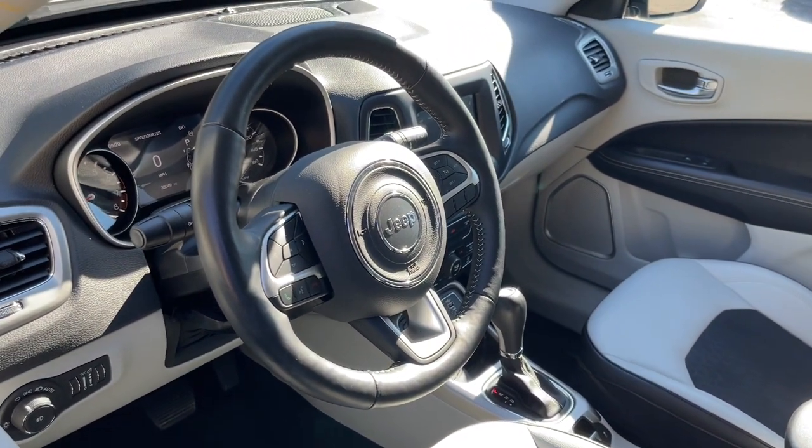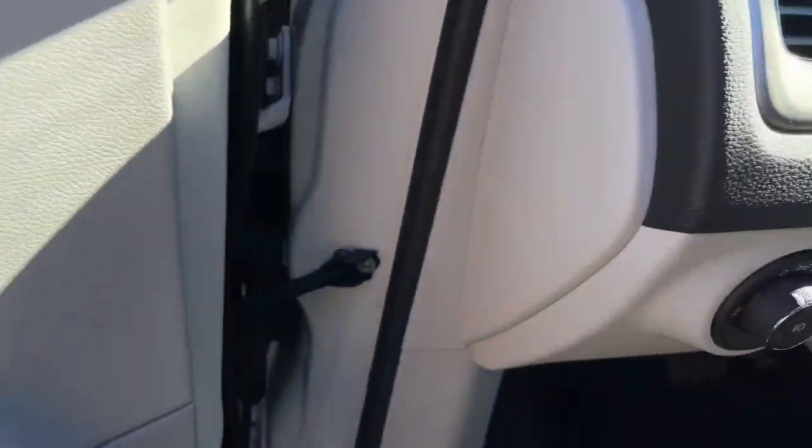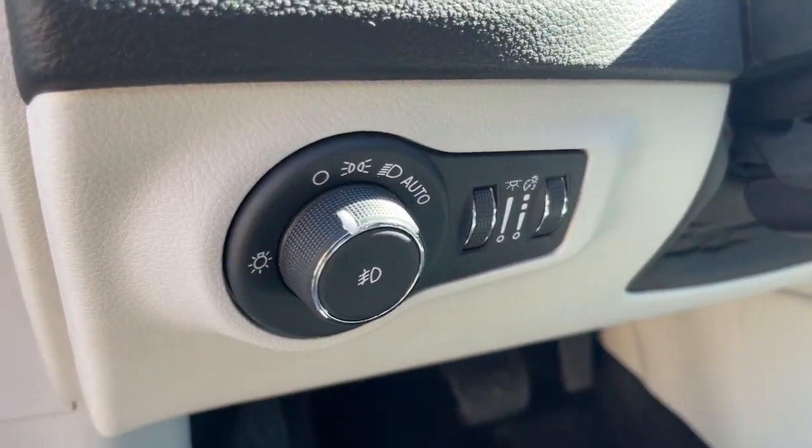The following are some of this vehicle's highlighted options: keyless entry, satellite radio, fog lamps, backup camera, and dual-zone AC.